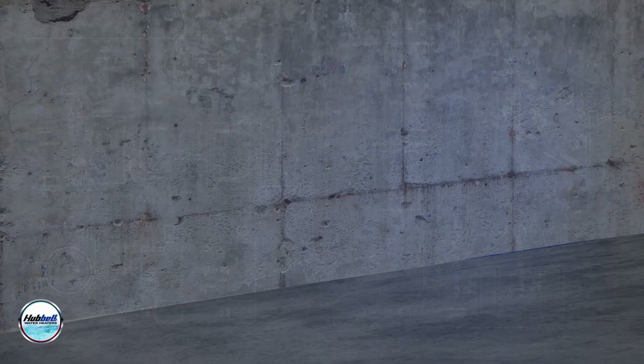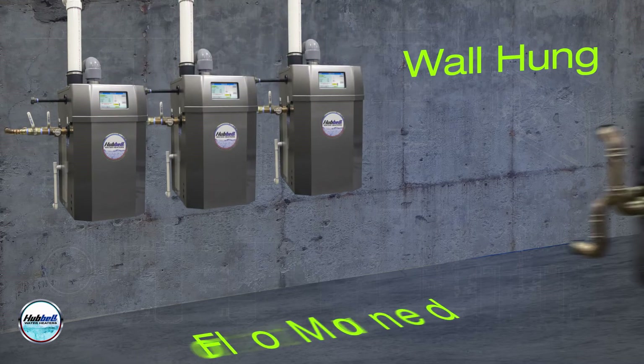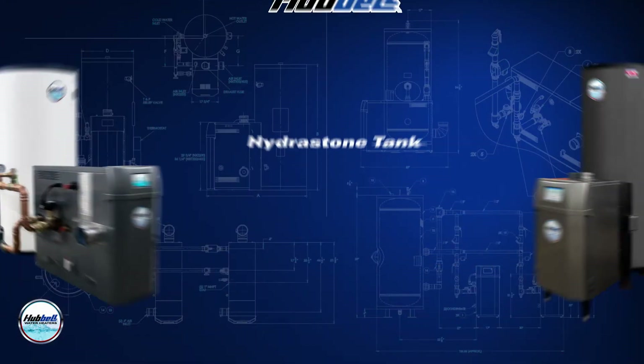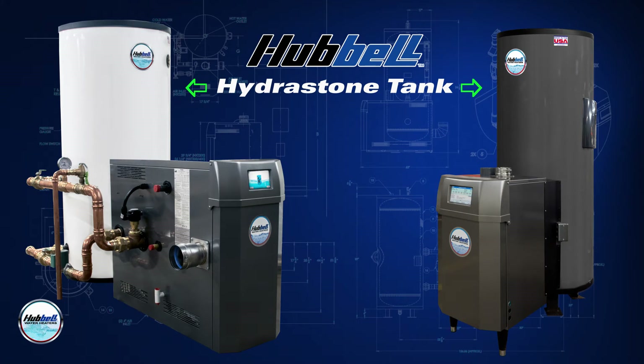Its versatile design allows the water heater to be wall hung or floor mounted, creating an ideal solution for areas with space restrictions. The NX can be factory packaged with a Hubbell hydrostone cement-lined tank to create the NXT, an integrated gas water heating system that simplifies installation.